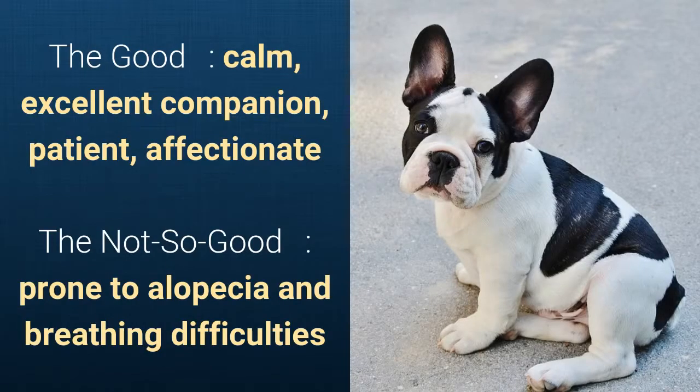It is calm, an excellent companion, patient, and affectionate. What's slightly bad is that it's prone to alopecia and breathing difficulties.